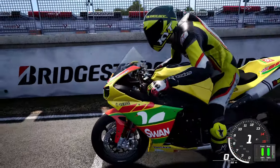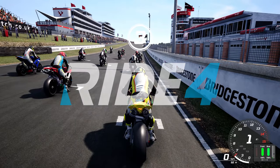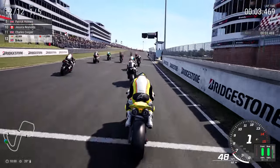Hi guys and welcome back to another Dodge Race video. Today we're going to be playing Ride 4 and we are here in Brands Hatch with Tommy Hill's Yamaha YZF-R1EM from 2011.